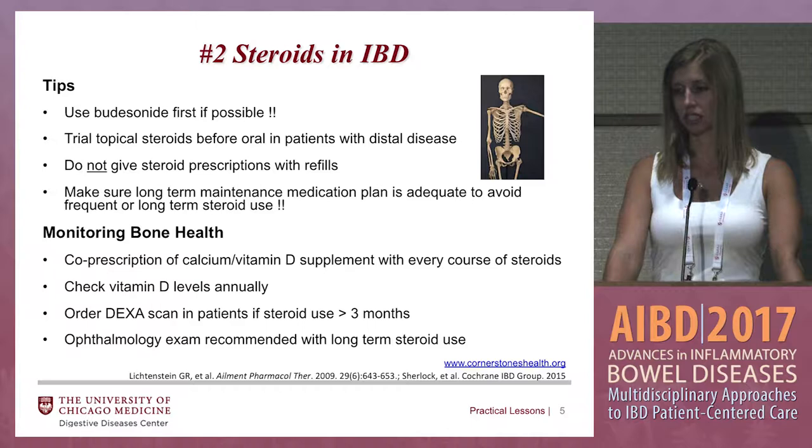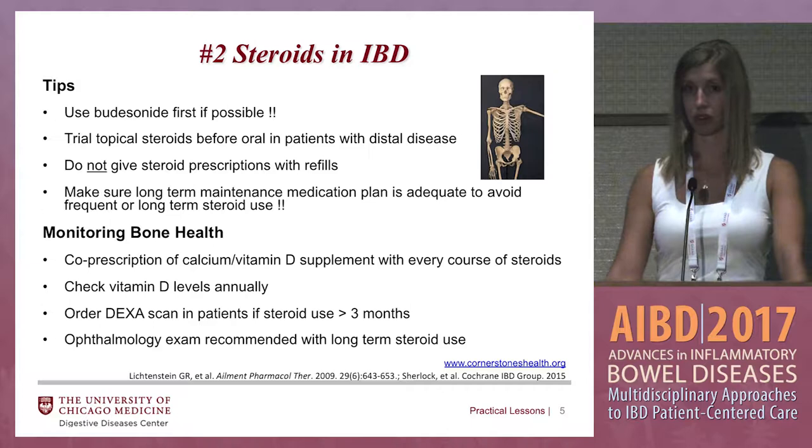If you're using steroids in your patients, make sure you're monitoring for bone health. Some providers say that when you're giving a steroid prescription, you should also be giving a prescription for calcium and vitamin D as well as a new maintenance medication. Check vitamin D levels annually and also DEXA scans in patients with steroid use greater than three months. In patients with really long-term steroid use, make sure they're seeing an eye doctor for a thorough eye exam.